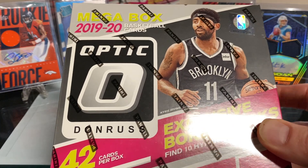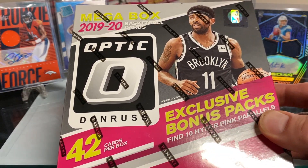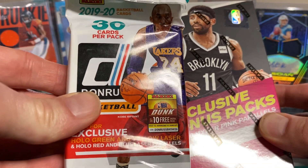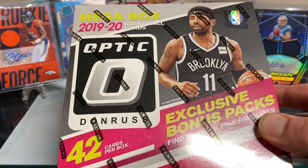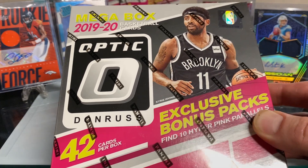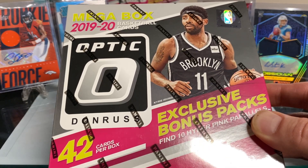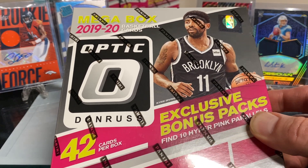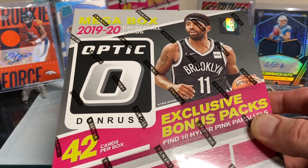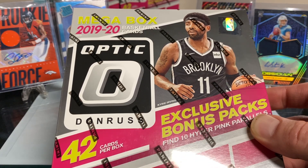The break is up on eBay — the link is down in the description. I have three Optic mega boxes as well as three Donruss fat packs, and I plan to open all six of those hopefully tomorrow night. The description says that as long as I can sell 20 of the 30 spots by tomorrow night we can have a break; if not, it'll be postponed until next week Friday.